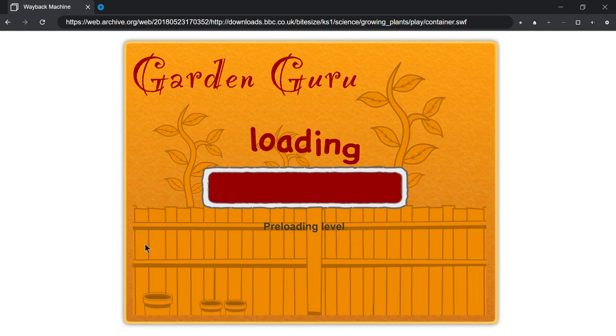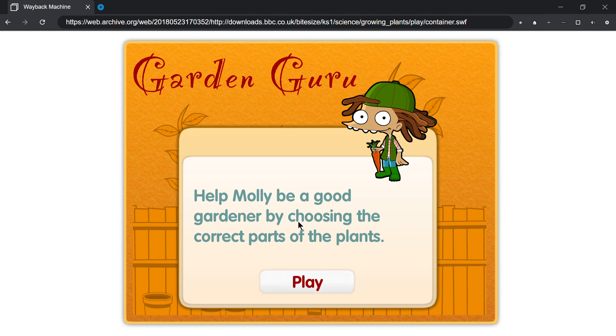Really hard. Help Molly be a good gardener by choosing the correct parts of the plants. Play!